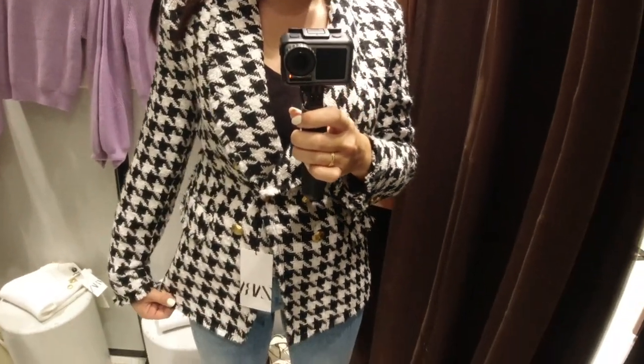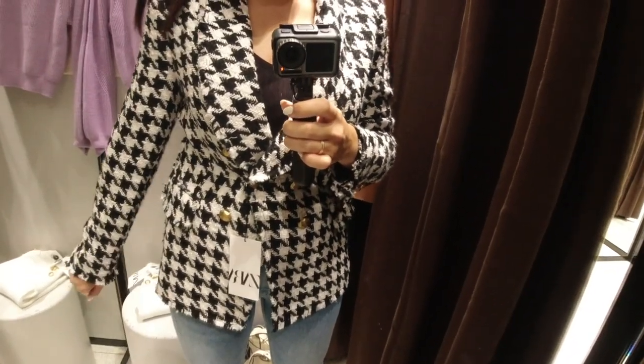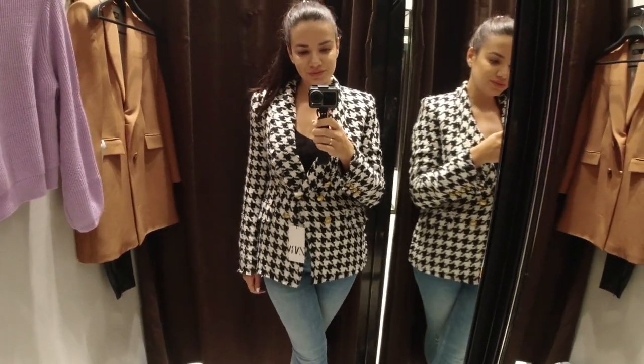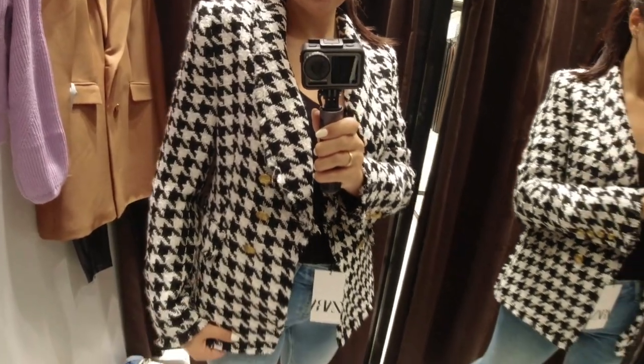Blazers are the perfect piece for layering in the fall, and they can totally transform any look - with black leather leggings, jeans, or knitted sweater dresses they look absolutely amazing.